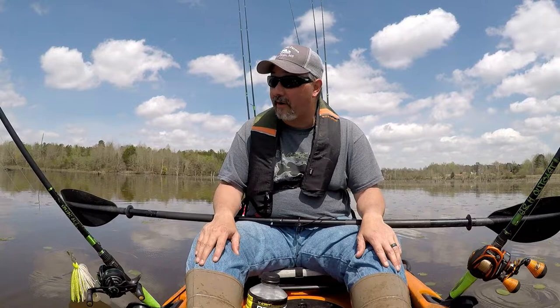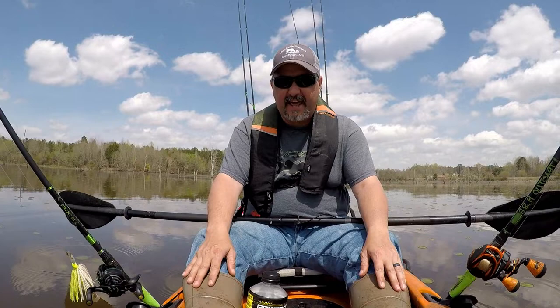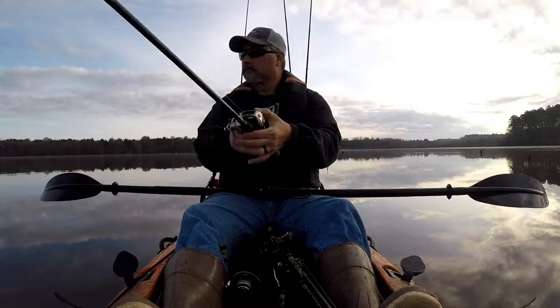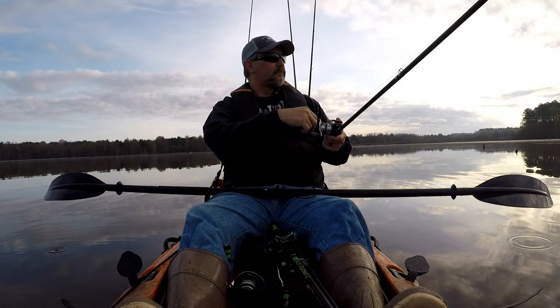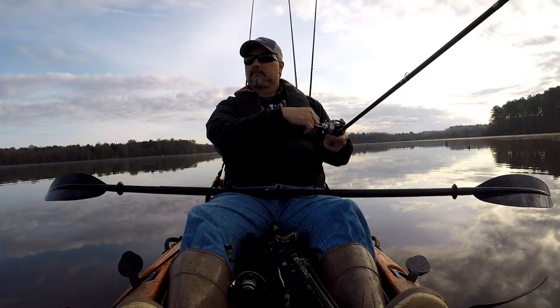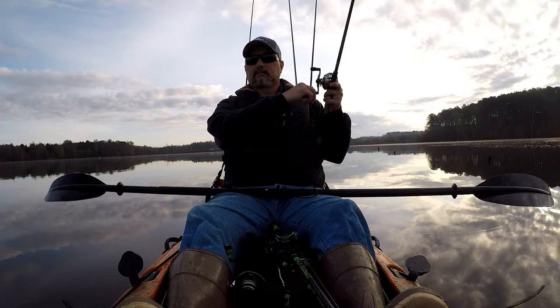I'm out here in the kayak. I had an awesome day — let me show you guys just exactly how good my day was. There we go, hooked up! There we go folks!